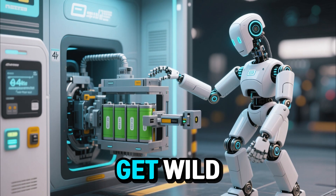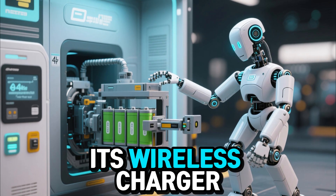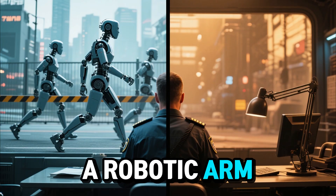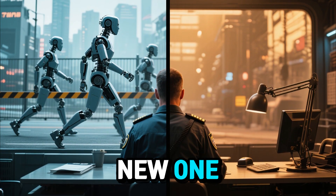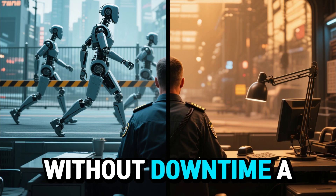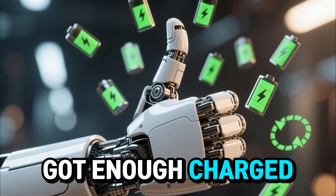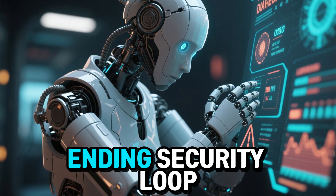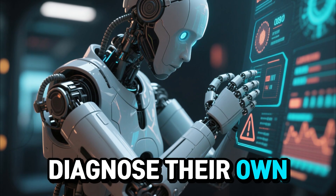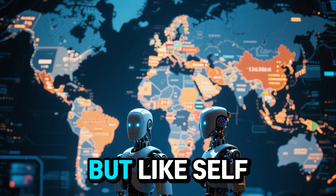The battery swapping is where things get wild. The robots walk into a small dock, kind of like a phone hitting its wireless charger, except instead of charging, the whole battery unit slides out. A robotic arm or automated system clicks in a new one — it takes seconds. This means the robots can essentially patrol 24/7 without downtime. A human border guard works eight hours; a robot, as long as you've got enough charged batteries, it's a never-ending security loop. And these bots can diagnose their own issues and send warnings before anything breaks — welcome to preventative maintenance, but self-aware.